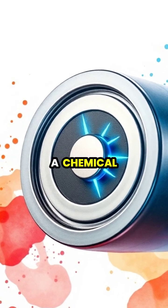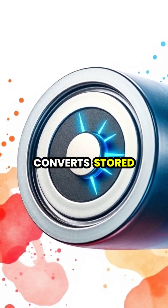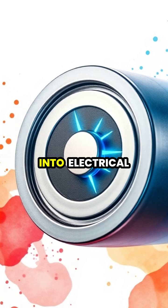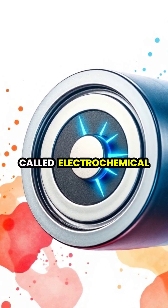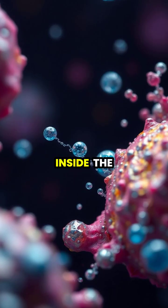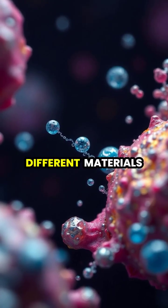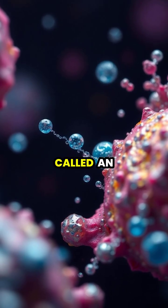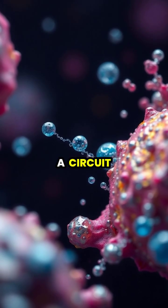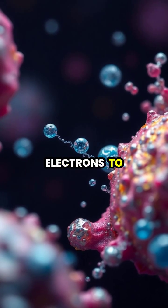A battery is essentially a chemical reactor that converts stored chemical energy into electrical energy through a process called electrochemical reaction. Inside the battery, two different materials called electrodes are separated by a chemical solution called an electrolyte, creating a circuit that allows electrons to flow.